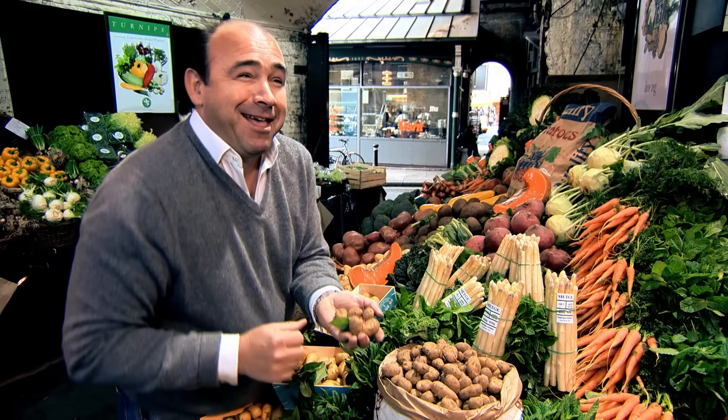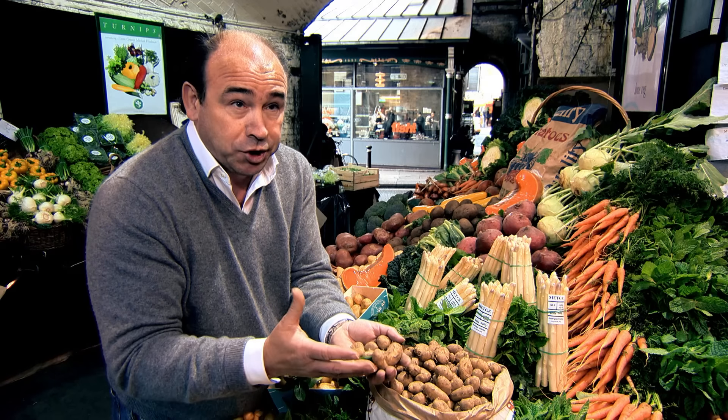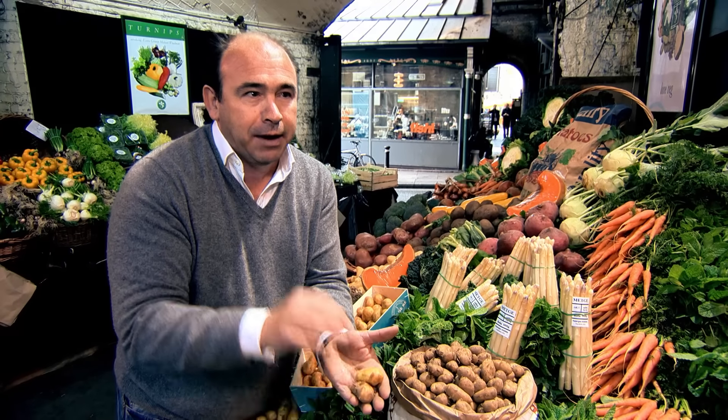Jersey potatoes, early crop, are phenomenal. Keep the skin on — it's really important. Just wash it, boil it. It's a beautiful, beautiful potato. And that's what we're talking about: I know it's a potato, I know it's a bit sad, but we're talking about flavour.